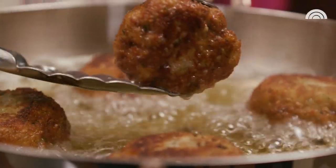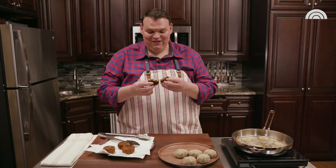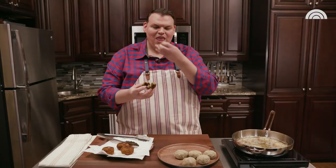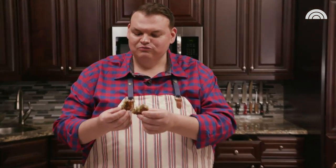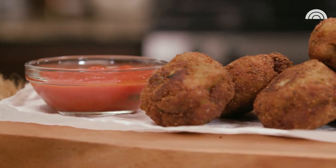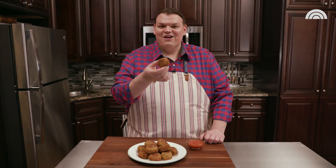We're frying! Don't overcrowd your pan — otherwise you're going to lower the temperature of your oil, it's going to take longer to cook, and they'll absorb more oil and be soggy. You want to cook them until they're golden brown. It smells so good. The hardest part about this recipe is not eating all the ones you've made while you're waiting for the next batch. Look at this guy — beautifully golden brown, crispy on the outside, creamy on the inside. Sorry, dad, mine are definitely better.